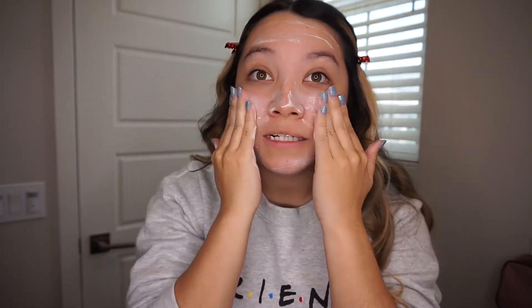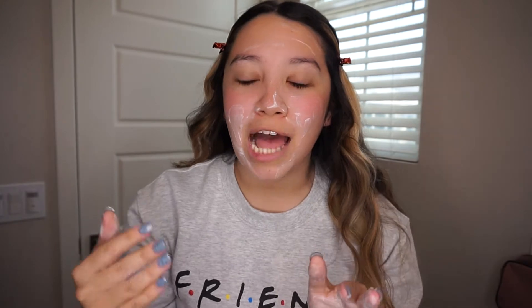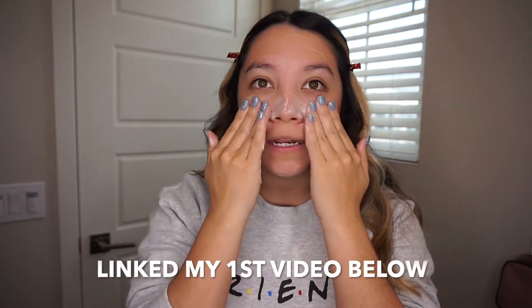I haven't done one of these videos in so long — my first actual video on YouTube was a get ready with me where I reviewed Kylie Skin products, so I'm going to link that down below. I usually just let the cleanser sit; you can see it starts going into your face and it turns clear after a little bit. Now I'm going to rinse it off, and after rinsing the next thing I like to do is apply the Kylie Skin facial moisturizer.